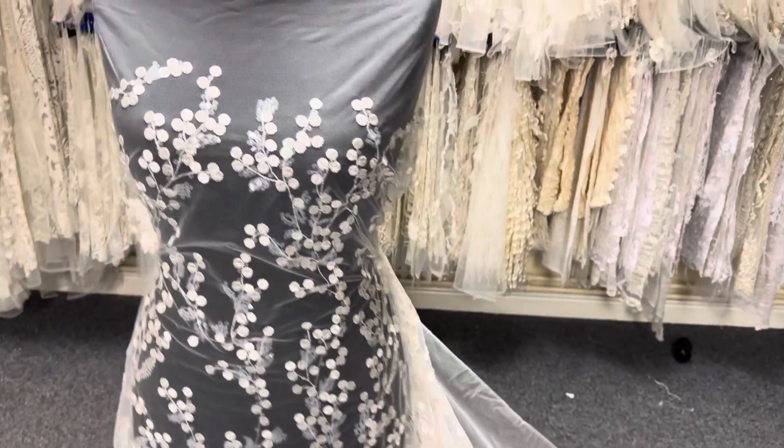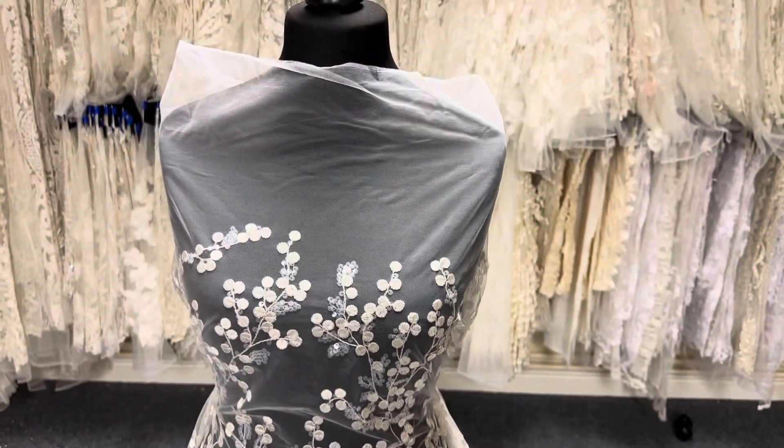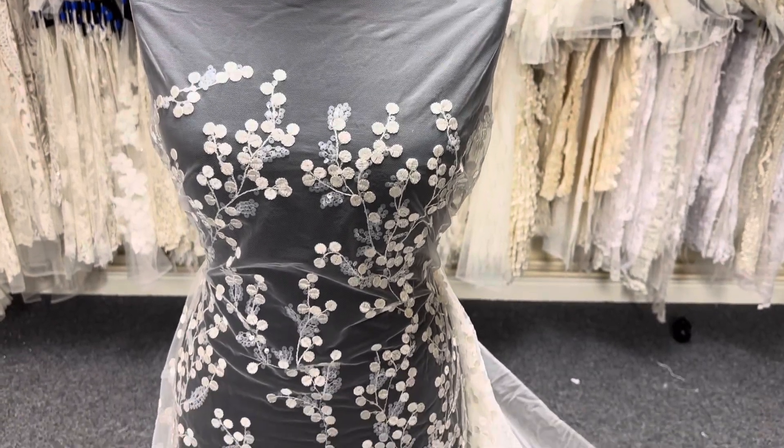It's available from stock and without minimum quantity, and to remind you this beautiful lace is called Cheevis.